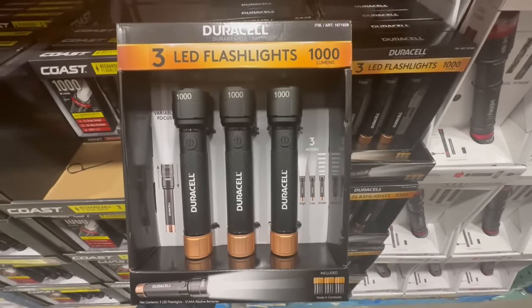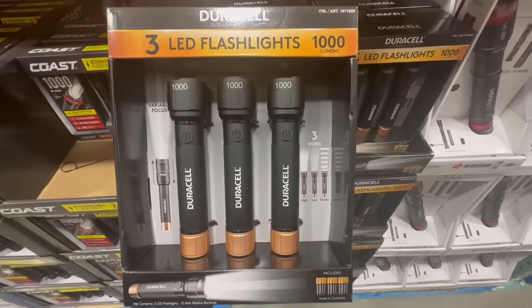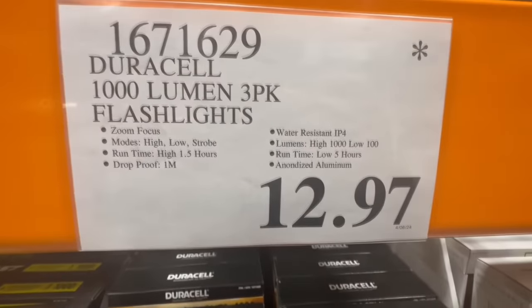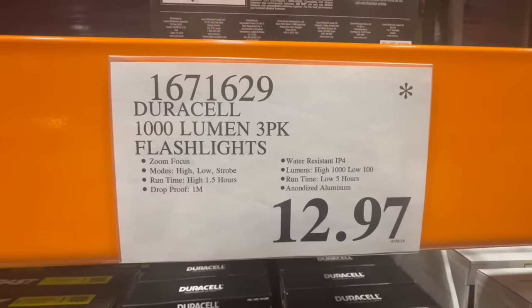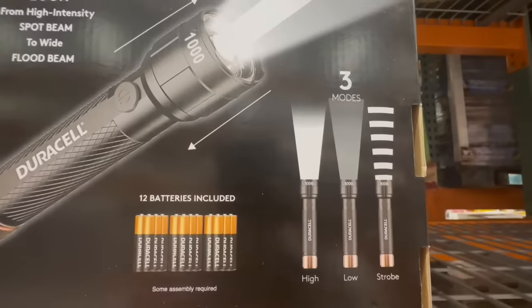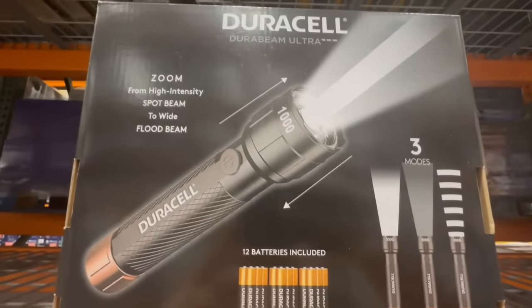I'm still seeing these Duracell 3-LED flashlights in some Costco locations. These normally used to sell for $20, but at this Costco I spotted them at a clearance price of $12.97. If anyone's looking for flashlights, keep an eye out for these — they're battery operated, which I think would be perfect for emergencies instead of depending on ones that need electricity or are solar powered.